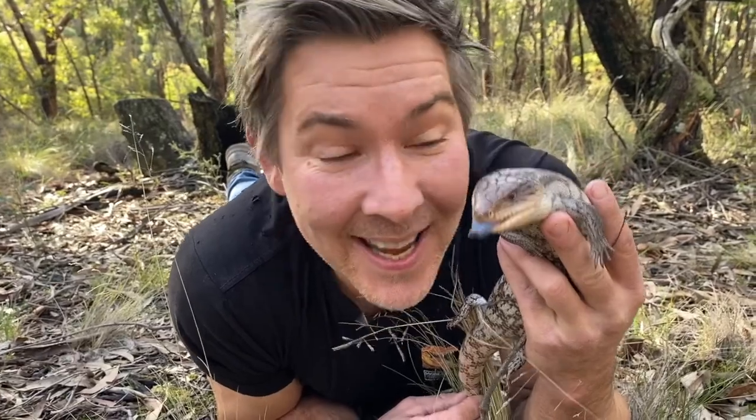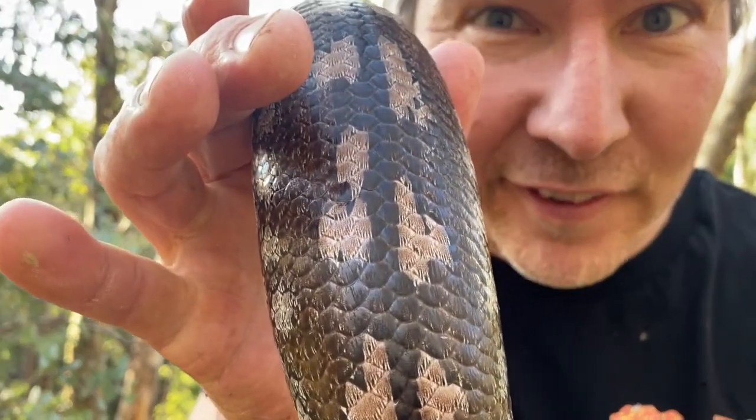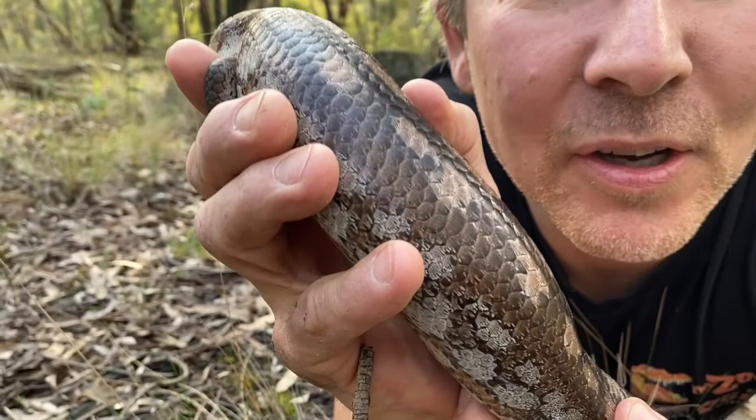Blue-tongued lizards are reptiles — they belong to the class Reptilia. They're covered in scales and they don't sweat, so they don't have to wear deodorant! Look at all the blotches and splotches on his back — it kind of looks like army camouflage, for disguise in the leaf litter.